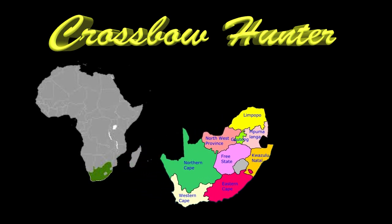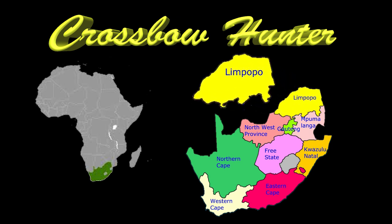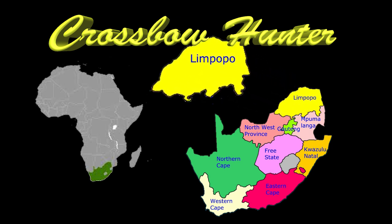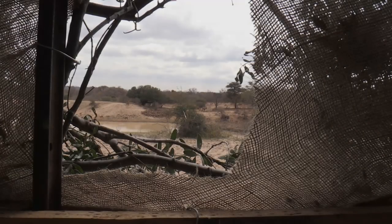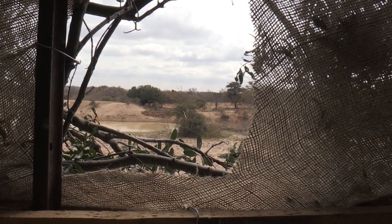This hunt takes place in the Limpopo province of South Africa, August 2018. I am here with my good friends at Hunting Safari South Africa. Our mission this day was to remove a female Impala from the herd that had bad skin genetics.